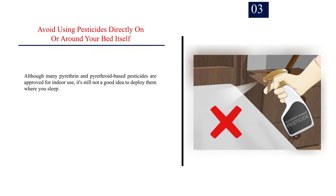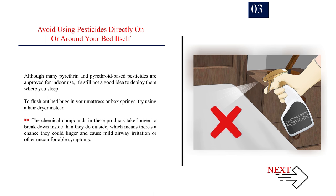Number 3: Avoid using pesticides directly on or around your bed itself. Although many pyrethrin and pyrethroid-based pesticides are approved for indoor use, it's still not a good idea to deploy them where you sleep. To flush out bed bugs in your mattress or box springs, try using a hair dryer instead. The chemical compounds in these products take longer to break down indoors than they do outside, which means there's a chance they could linger and cause mild airway irritation or other uncomfortable symptoms.